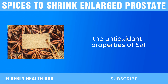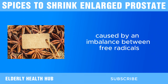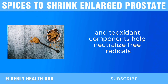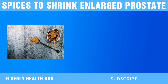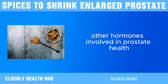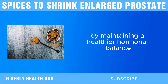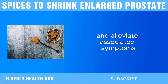The antioxidant properties of saw palmetto are also noteworthy. Oxidative stress, caused by an imbalance between free radicals and antioxidants, can contribute to cellular damage and inflammation in the prostate. Saw palmetto's antioxidant components help neutralize free radicals, protecting prostate cells from oxidative damage and supporting overall prostate health. Saw palmetto may also influence hormone regulation beyond just reducing DHT levels. Some studies suggest that it can help balance other hormones involved in prostate health, potentially providing a more comprehensive approach to managing BPH. By maintaining a healthier hormonal balance, saw palmetto can further support the reduction of prostate size and alleviate associated symptoms.